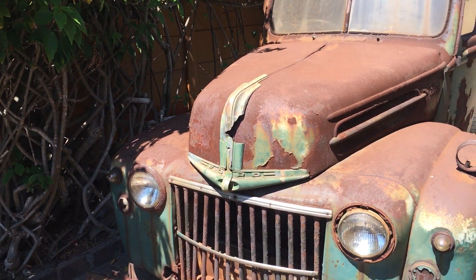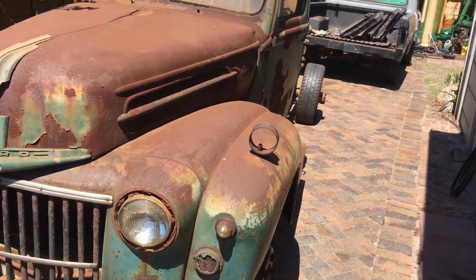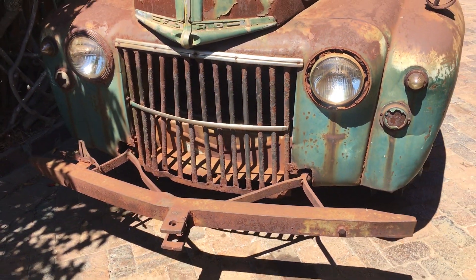For my 69 YouTube subscribers, this is the 1947 we just bought, basically called a jailbar — for those of you who don't know, for obvious reasons.